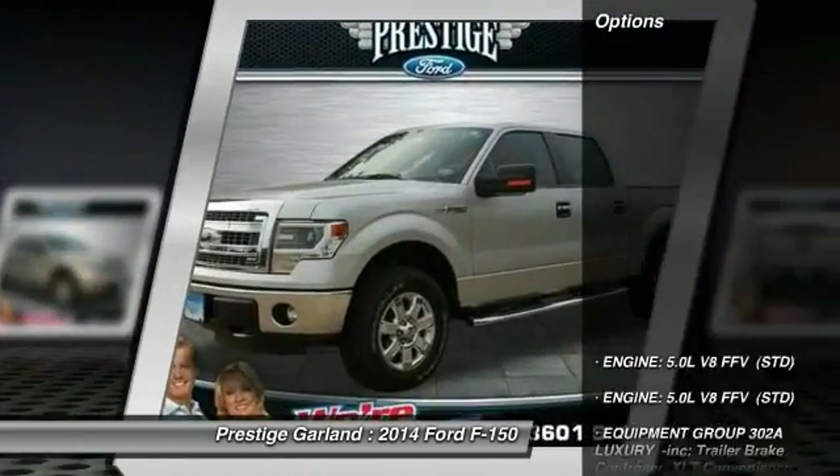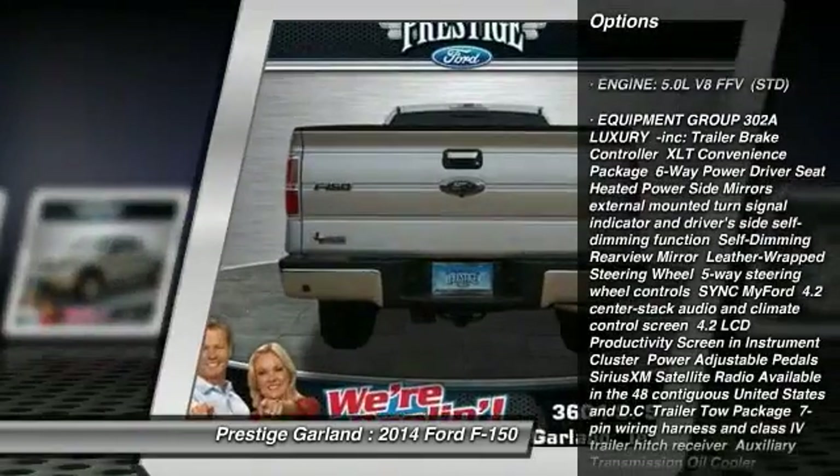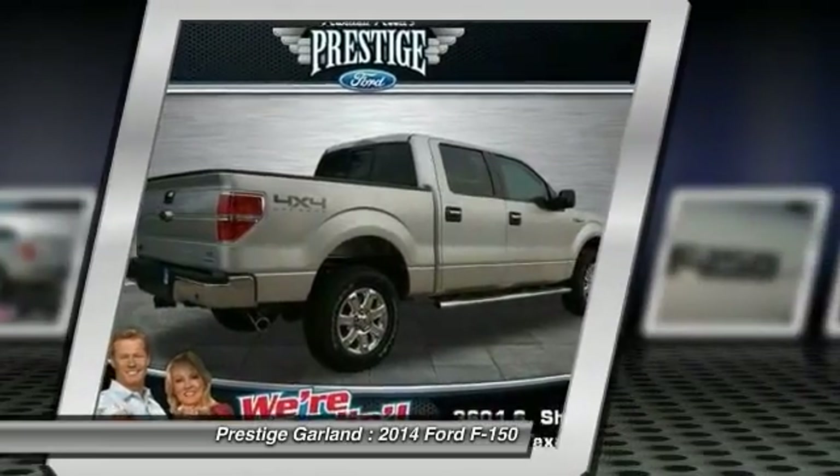Here are some of this vehicle's great options: anti-lock braking system, traction control, stability control, steering wheel audio controls, air conditioning.